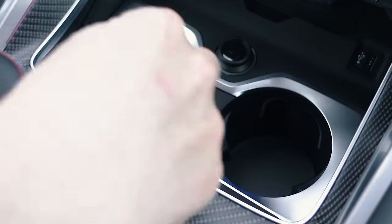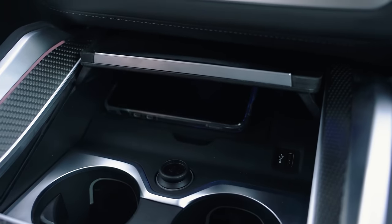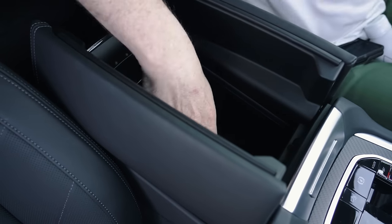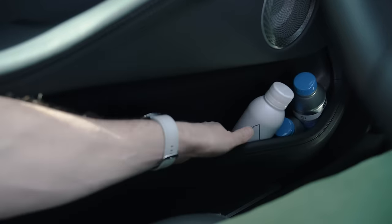What about practicality? Under here we've got cup holders — they are large and heated and cooled. Plus we've got wireless charging for your mobile phone, more storage underneath and a USB-C port. There are huge door bins, and I think there's room for two bottles in the front.